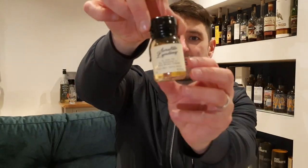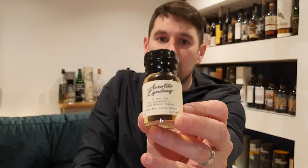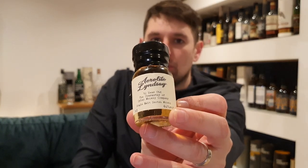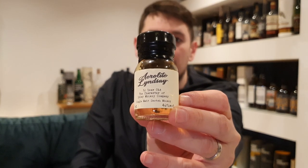It is bottled by a company called Atom Brands, the subcategory being the Islay Whisky Company. And it's the Aerolite Lindsay 10 year old. I've only got a sample — I don't have a full bottle of this at the moment, but hopefully you can make out some detail on that label.